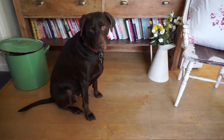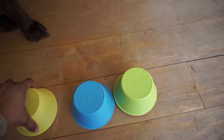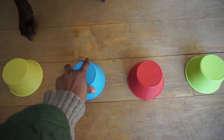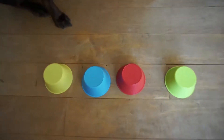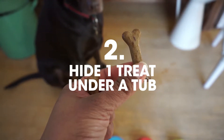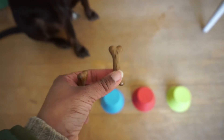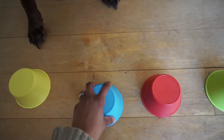So first of all I have four plastic tubs. It's getting the concept of using her paw to tell me which tub the treat is under. Not very interesting are they, Coco? And one of these tubs is going to have a doggy chew underneath it. So let's see how she fares when she knows which one has got the treat.